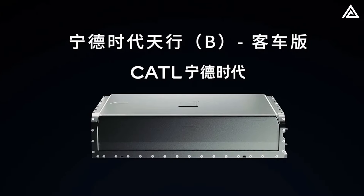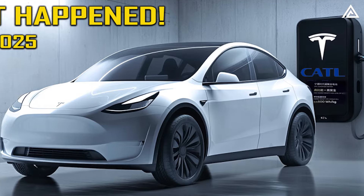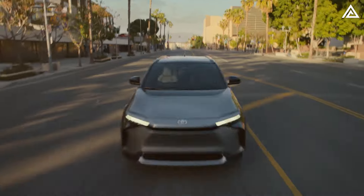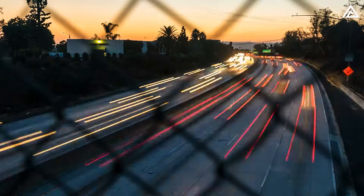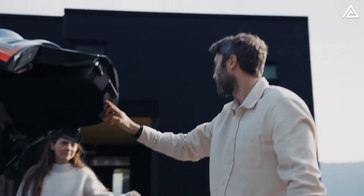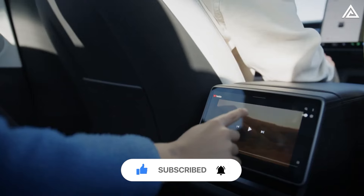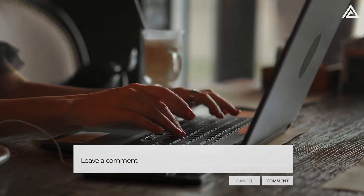In conclusion, KTL's Tektrans battery and Tesla's dry electrode technology both represent major leaps forward in the electric vehicle battery race. Which of these innovations do you think will dominate the market in the coming years? If you enjoyed this breakdown, don't forget to like the video and subscribe to stay updated on the latest in EV tech. We'd love to hear your thoughts in the comments below.